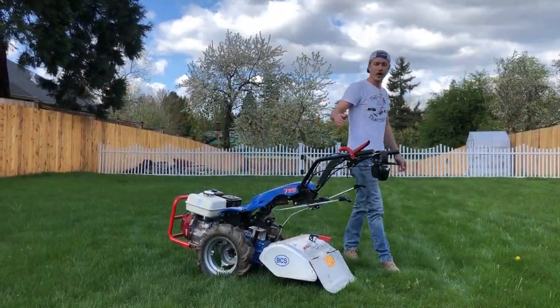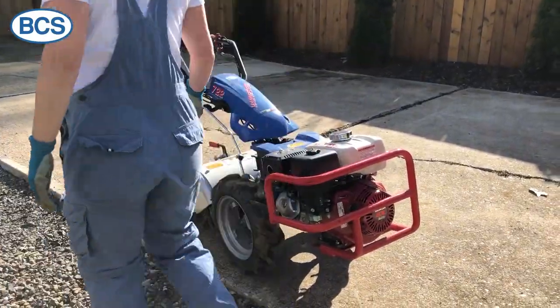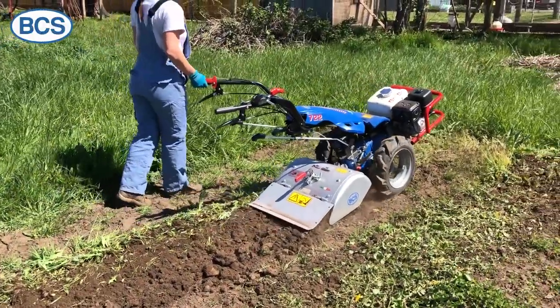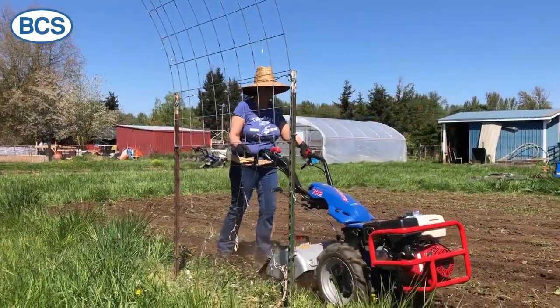Model 722 is the largest in the harvester series and the most popular straight axle BCS tractor. Compatible with 20 or 26 inch BCS tillers, model 722 is perfect for building the backyard garden of your dreams.